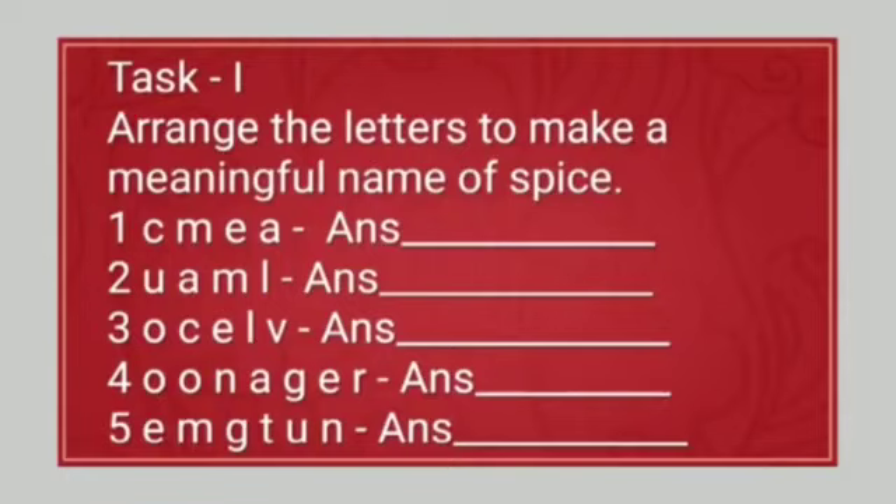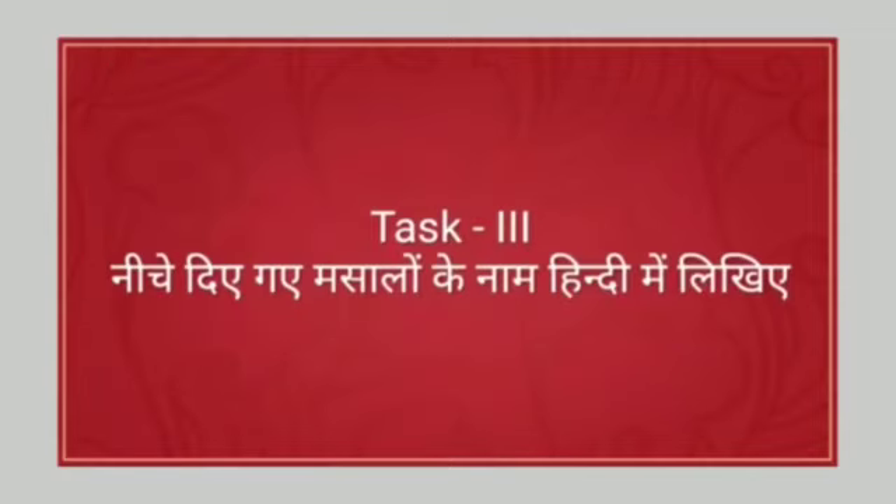Number one: C-M-E-A. Number two: U-A-M-L. Please write your answers in the comment box. Number three: O-C-E-L-V. Number four: O-O-N-A-G-E-R. Number five: E-M-G-T-U-N. Write your answers in the comment box.